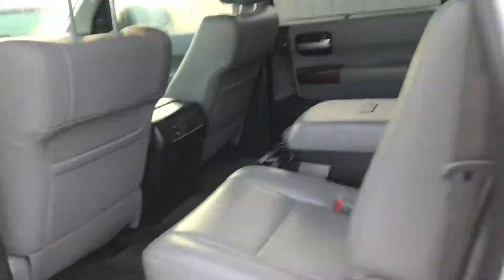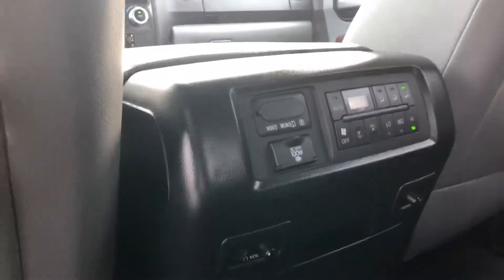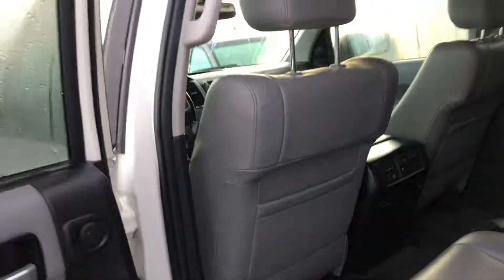The platinum badges on the side there. Beautiful interior. Got your headphones, climate controls, volume controls, all that good stuff. Heated seats in the middle row, as well as front heated and cooled seats.